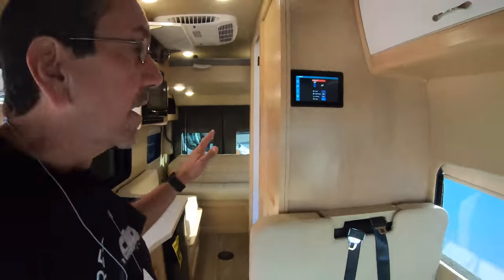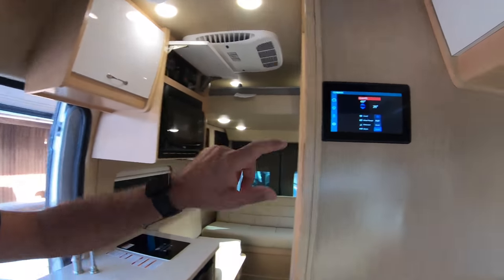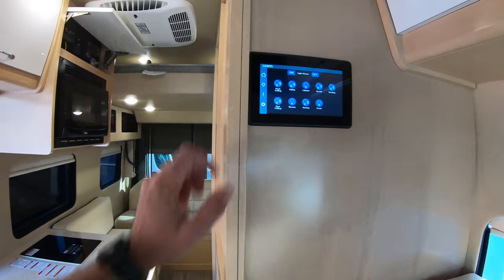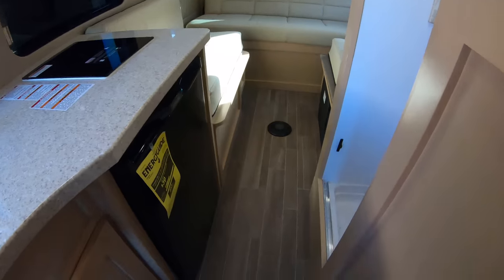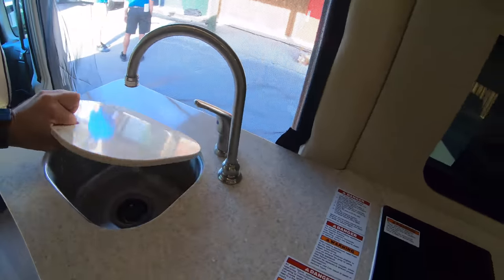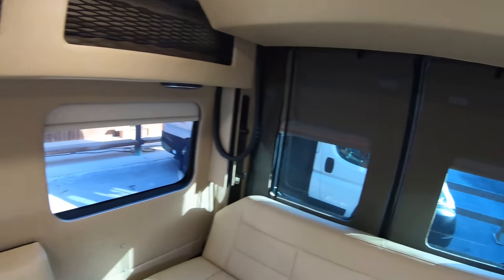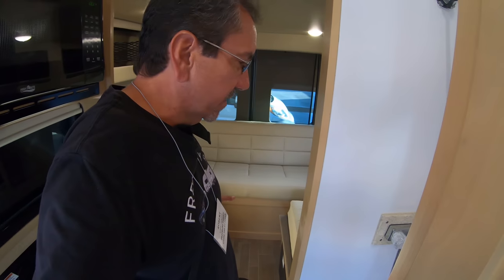This is a true class B on the ProMaster chassis — which, for those of you in Europe, that's the American version of the Fiat Ducato. We have our multiplex screen here with all the controls. Decent storage up here. Here we have a compressor refrigerator, which leads me to believe this rig might be all-electric. The floor plan is kind of standard.